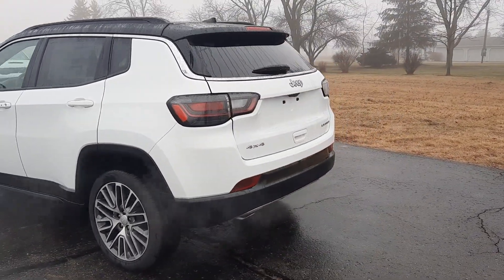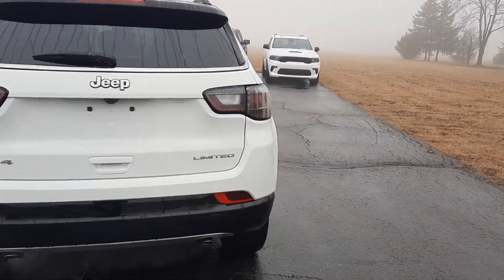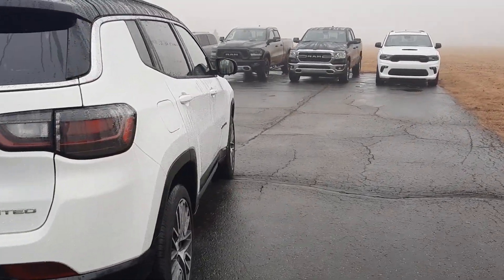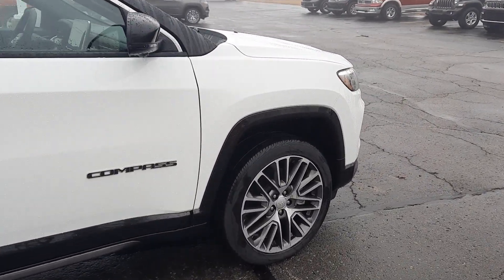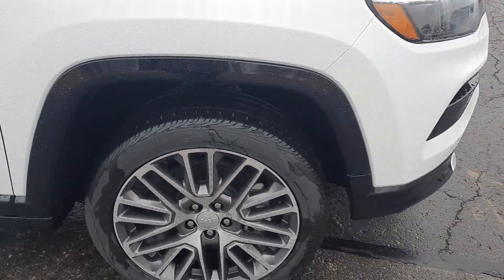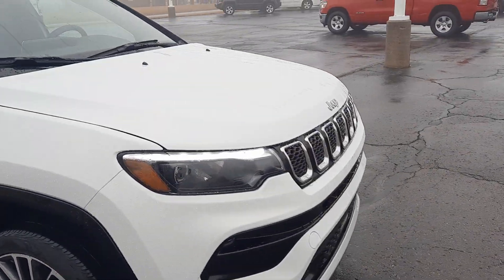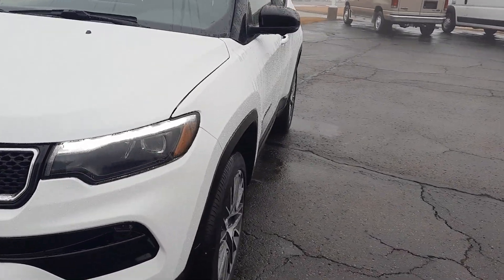This one is four wheel drive. It does have a power liftgate. We'll get a close up of one of the wheels, and we can go around and take a look at the inside.